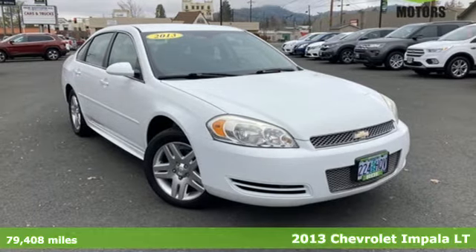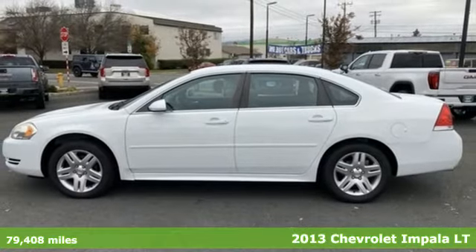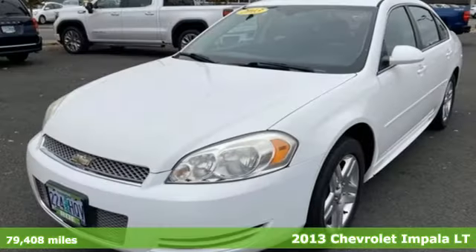It's a 2013 Chevrolet Impala. This Impala offers 360 degrees of sophistication and contemporary luxury.